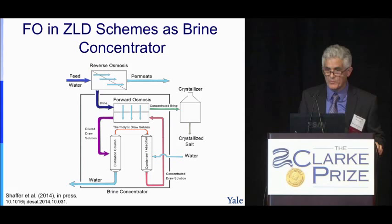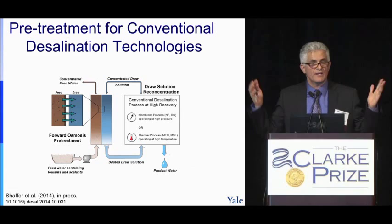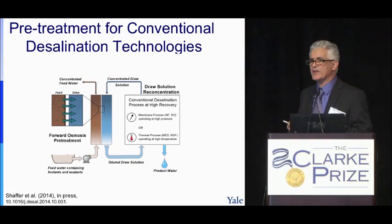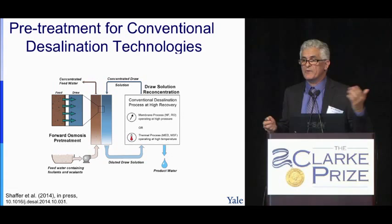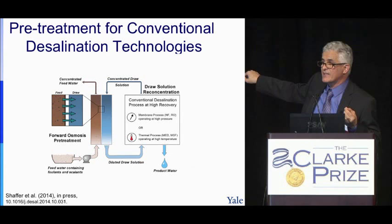The last application is using FO as pretreatment for conventional desalination technologies. Many desalination processes cannot go to very high recovery because of fouling and scaling. For example, treating Red Sea water involves algae bloom. Taking advantage of FO's very low fouling propensity as a pretreatment means FO will not scale, and the subsequent RO or other desalination unit can then work with a relatively clean solution and operate very well.